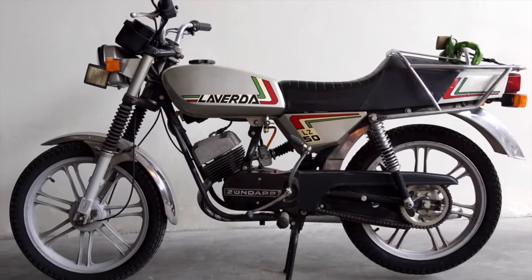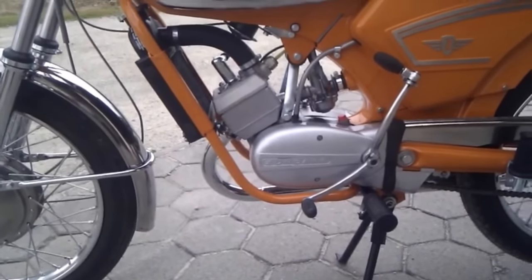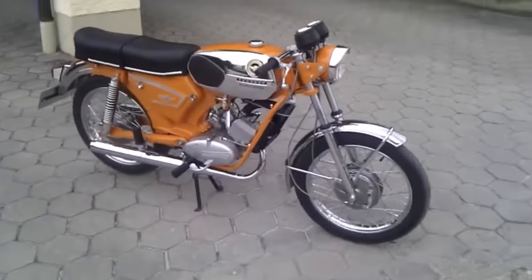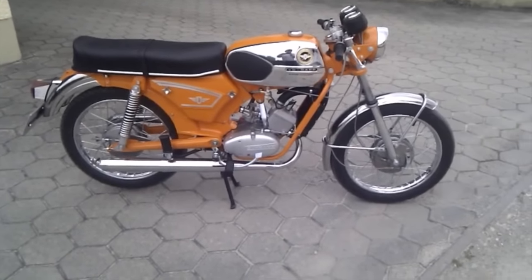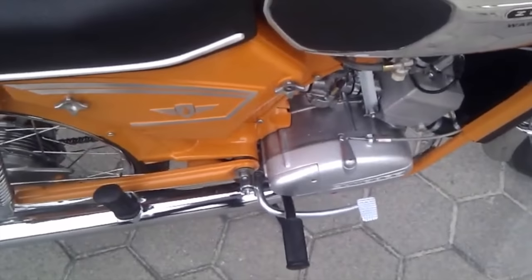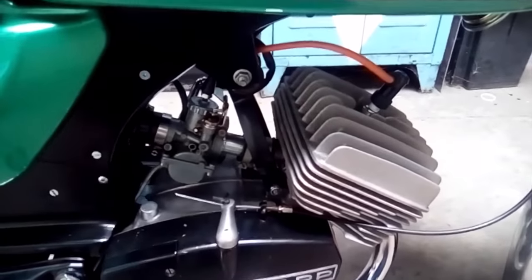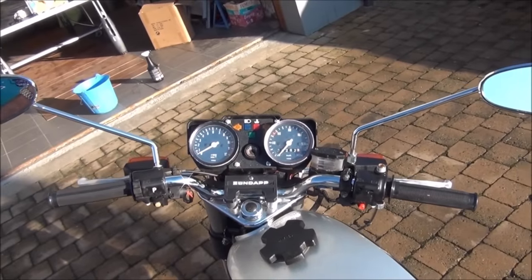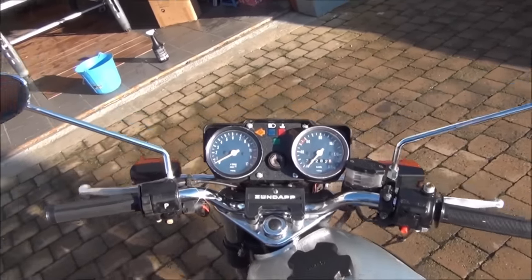Unfortunately Zundapp was never as powerful as it had been before World War 2, which meant they didn't have the finances to compete against the Japanese onslaught. In 1982, Zundapp was forced to declare bankruptcy. After bankruptcy, the entire production line and all intellectual properties were bought by Zundu Motor Company, a Chinese-based corporation. They continued to produce Zundapp motorcycles from 1987 until the early 90s. Zundapp itself is still in business but makes small four-stroke Hondas and electric mopeds.